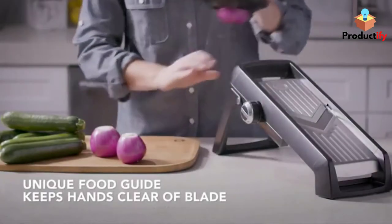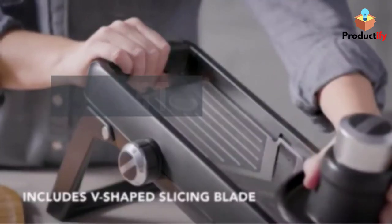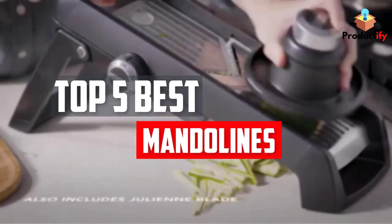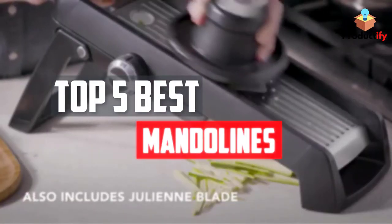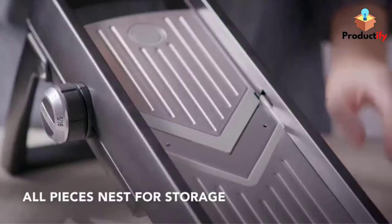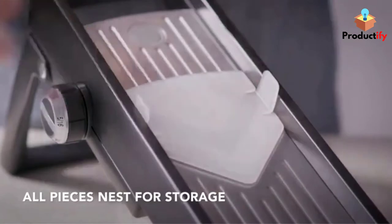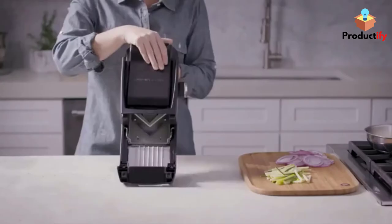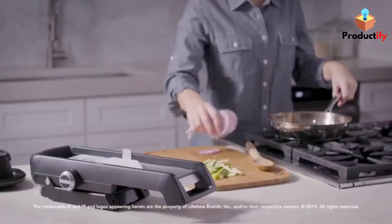In this video, we will look at the top 5 best mandolins available on the market today. We made this list based on our personal opinion, hours of research, and customer reviews. We've considered their quality, durability, features, and more. If you want more information and updated pricing on the products mentioned, check the links in the description box below. So, let's dive into the video.